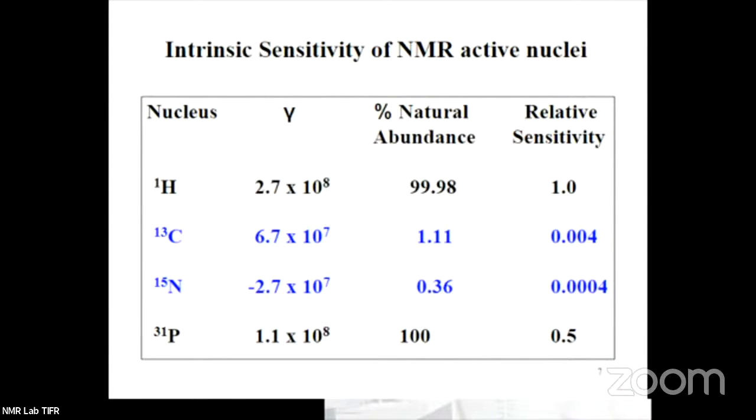So 800 megahertz means that in this machine, for the magnetic field of 18 Tesla, the frequency at which the hydrogen proton will respond is 800 megahertz — that's why it's called an 800 megahertz system. Proton has the highest gyromagnetic ratio, higher natural abundance, and therefore the highest relative sensitivity. That is why it is the nucleus of choice to be observed.